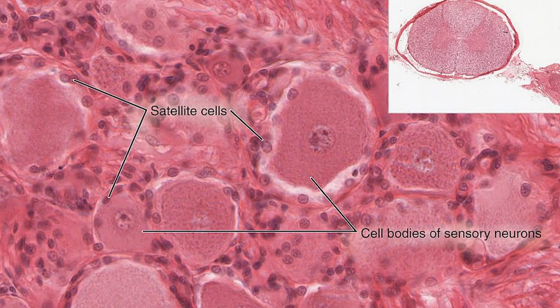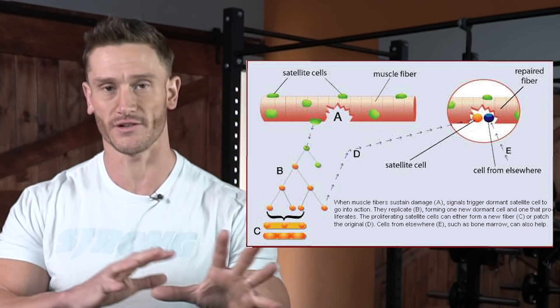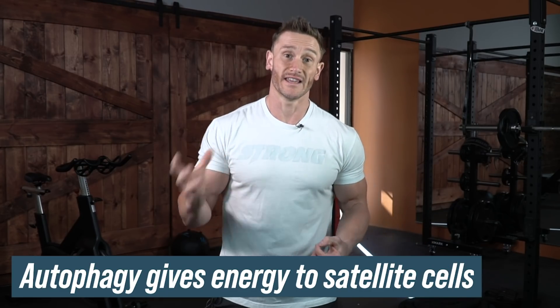Now let's look at what makes a higher quality muscle. We have these things called satellite cells. When a muscle grows, these satellite cells play a big role. We have the muscle tissue fiber itself, and hovering outside that tissue are these satellite cells — just like the name implies, little cells floating around ready to act. When we break down a muscle fiber, these satellite cells fuse to the broken fiber, filling the gap and making the muscle grow. These satellite cells need fuel and energy, and they generally get that energy through autophagy — other studies have shown autophagy provides energy to satellite cells.